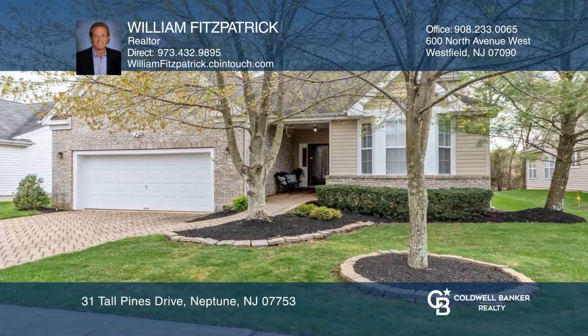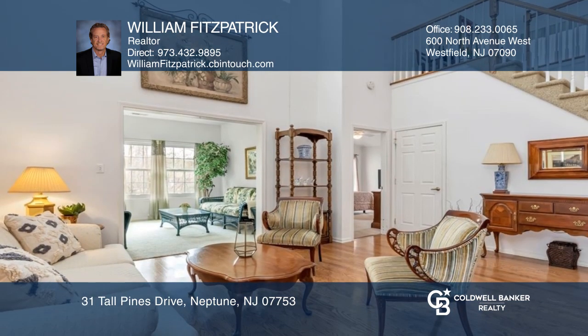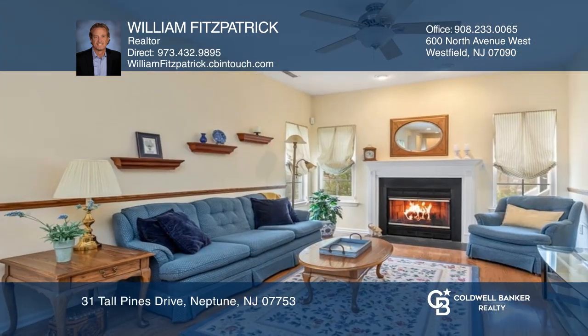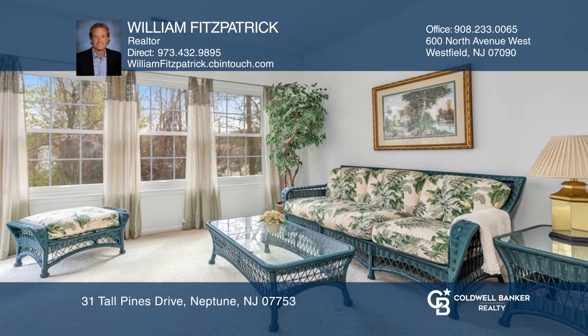Welcome to the Villas at Jumping Brook, an active adult community with a pool, clubhouse, and more. This spacious Edgewood model offers an open floor plan, vaulted ceilings, formal living and dining rooms, an Eden kitchen open to a family room, an office, loft, attached two-car garage, and a full unfinished basement.